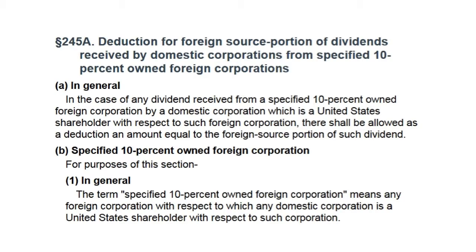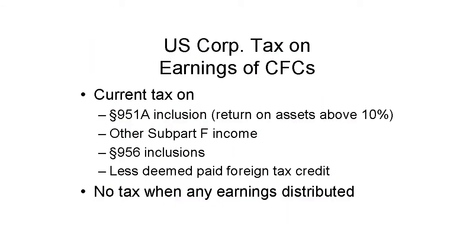Note that a regular corporation gets a deduction for 100% of dividends it receives from CFCs. Thus, a corporation owning CFCs is taxed currently on part of the earnings of the CFC, but not taxed at all on dividends.